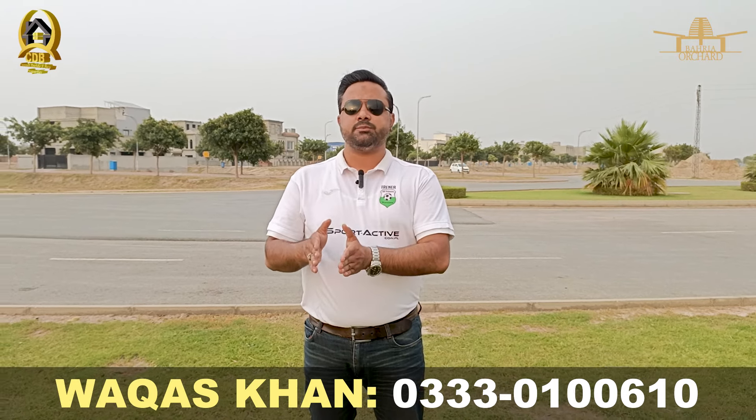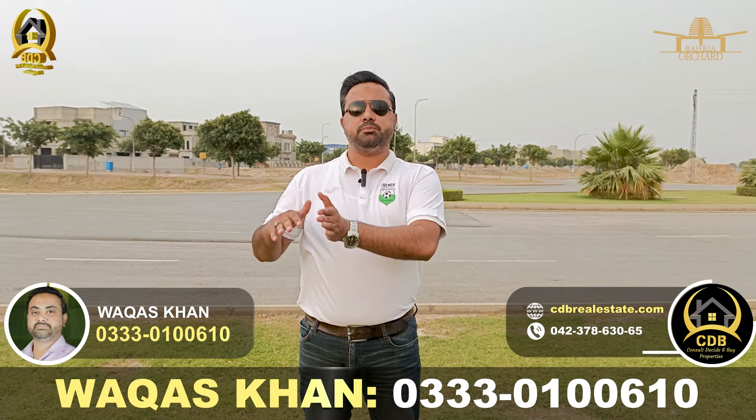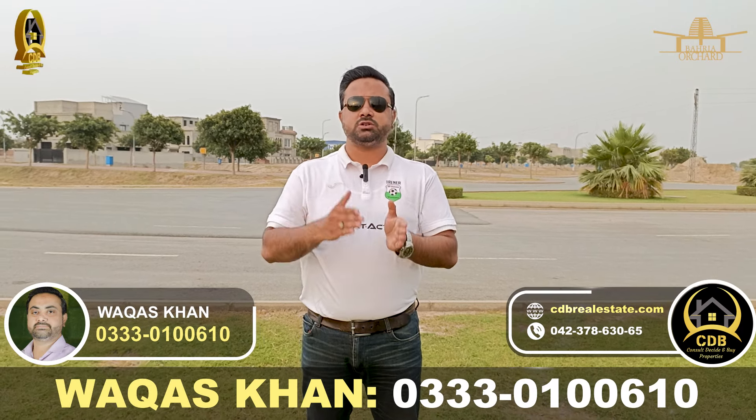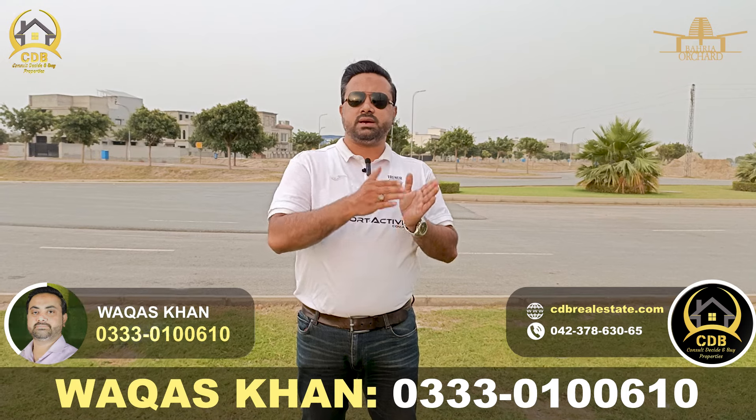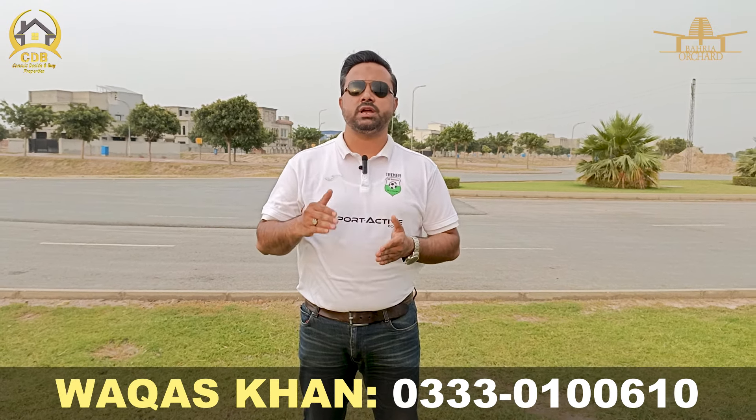It's the right time to invest in Bahria Orchard Phase 4 because Bahria Town is already facing some issues. Bahria Orchard Phase 4 is still underdeveloped and currently developing, so you will get a good option for the near future — you can invest your amount in the market.